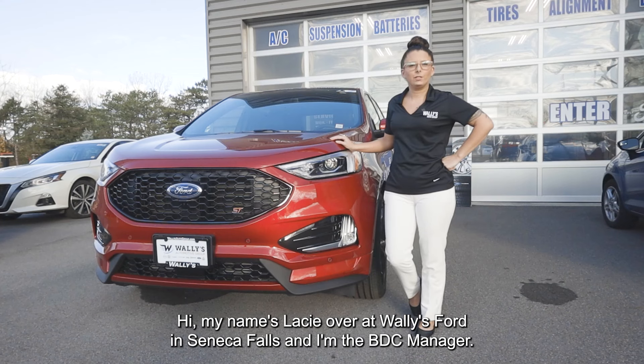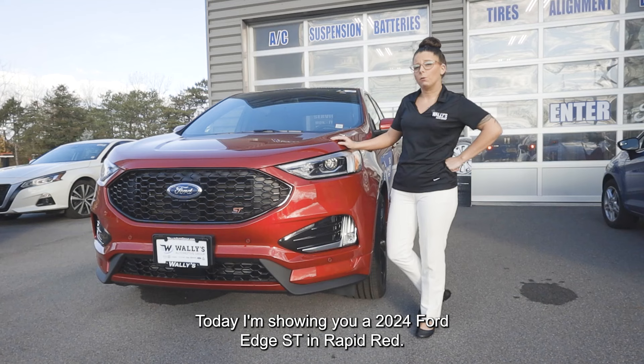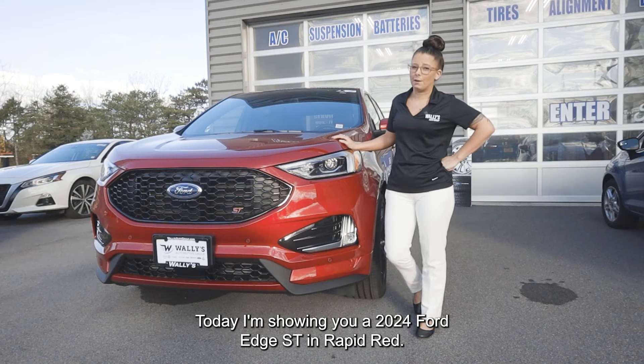Hi, my name is Lacey over at Wally's Ford in Seneca Falls, and I'm the BDC manager. Today I'm showing you a 2020 Ford Edge ST in Rapid Red.